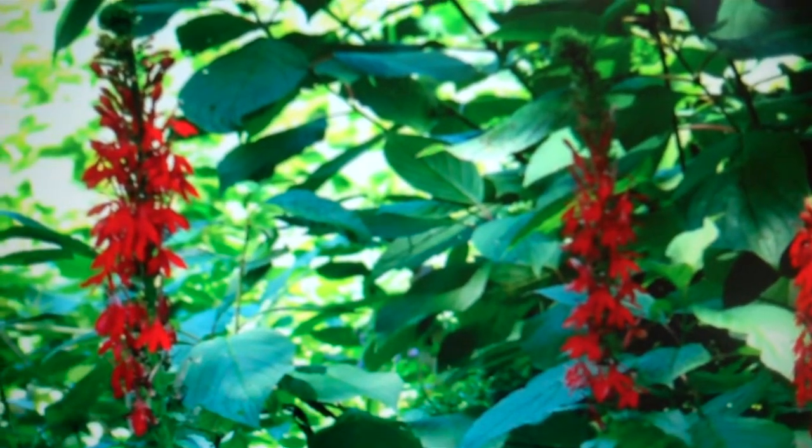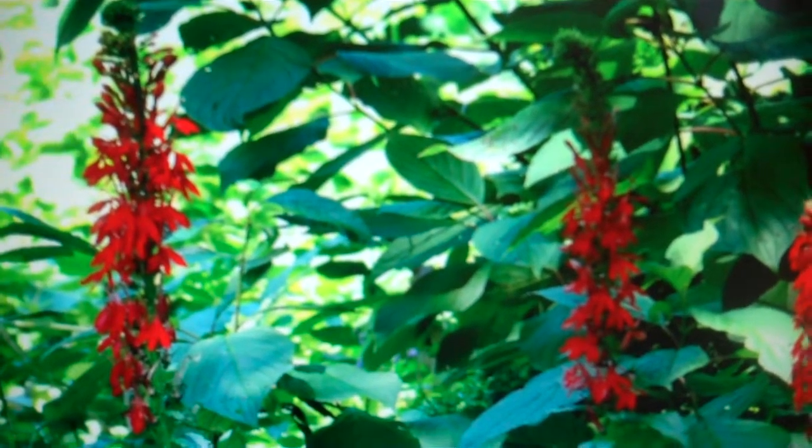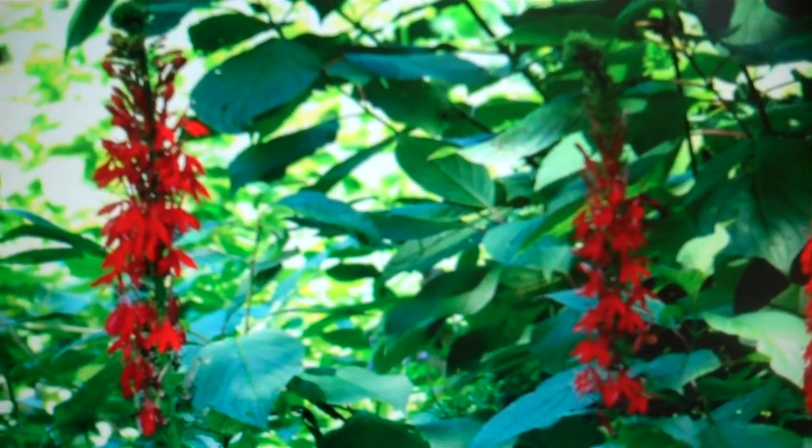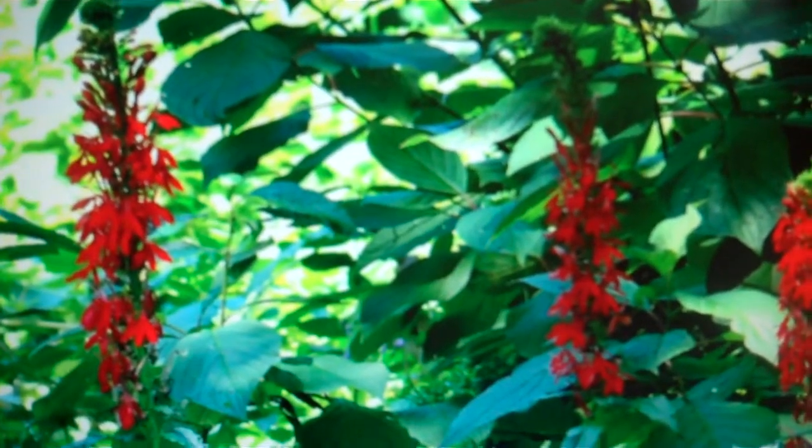Along with red forms of bee balm, this plant is a must if you want to attract hummingbirds. In the wild it is pollinated by the ruby-throated hummingbird. Buy your Cardinal flower at TN Nursery.